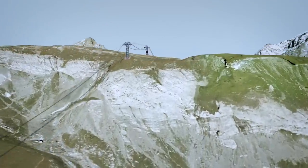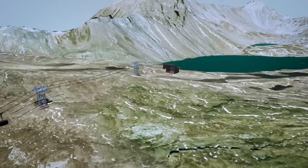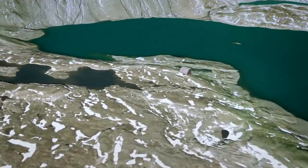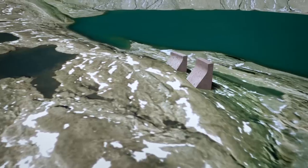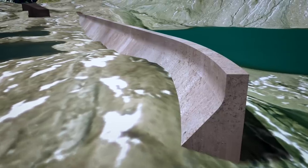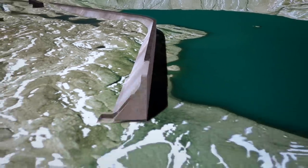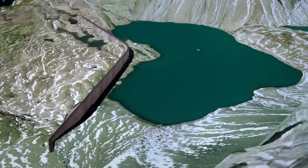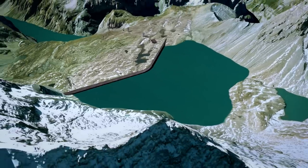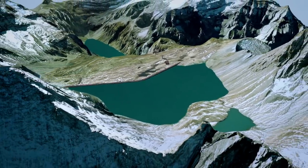The aerial cableway leads to the Lake Mutt dam site on Muttenalp, 2,500 meters above sea level. The dam is formed from 68 segments, each 15 meters wide. The entire dam was built over three summers. It is around 1,000 meters long and up to 36 meters high. The dam raised the level of Lake Mutt by as much as 30 meters, almost tripling the lake's original capacity.